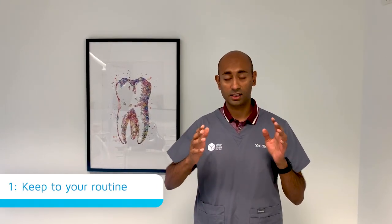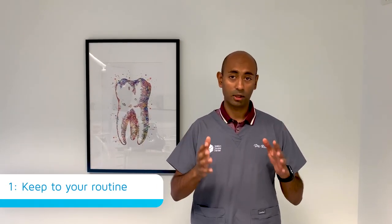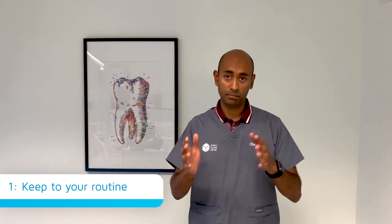So the first point I want to give you is routine. We find a lot of patients successfully brush and floss their teeth because they're following a routine. They get up, get out of bed, brush their teeth, off to work and so on and so forth. A lot of people are now either not working or working from home, and so we're finding that routine is a little bit out of sync and patients will find that they're not brushing their teeth so much.